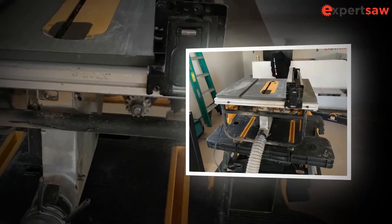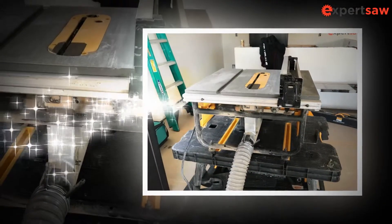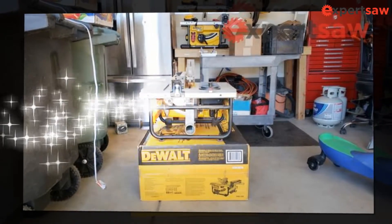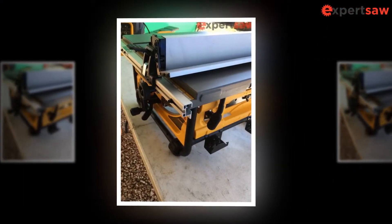It's got larger than average rip capacity, an electric motor, and it's an excellent fit for carrying it on location or doing low-profile jobs. When it comes to relatively petite mobile saws, this one stands out. The motor on the DWE 7480 is the same as the ancestral models, at 15 amps.